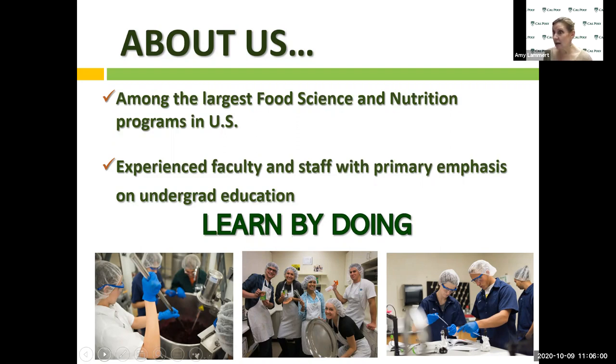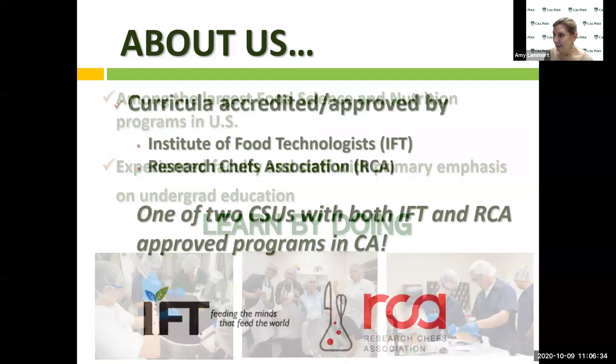One of the advantages of an education at Cal Poly is learn by doing. Our students, first quarter freshman year in their intro to food science class, actually get into the plant and into the labs and start making food products. The video you saw today where there were students making jam is one of the labs you will do in your intro to food science class. You will actually get to make Cal Poly jam.